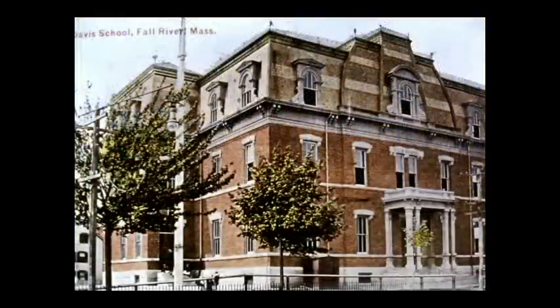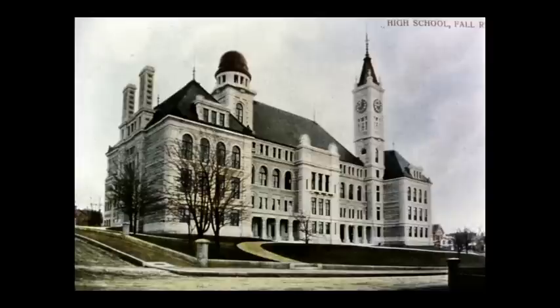The Davis Grammar School was one of several schools in the city that served grades six through eight students. For many students in the early 20th century, these schools were the end of the line for formal education. Durfee High School was a gift to the city from Mrs. Mary Young in memory of her son, BMC Durfee, who died at the age of 29.